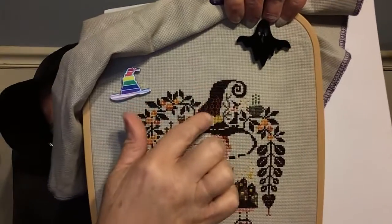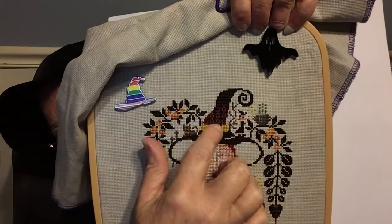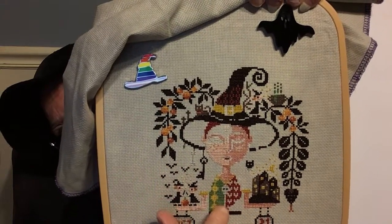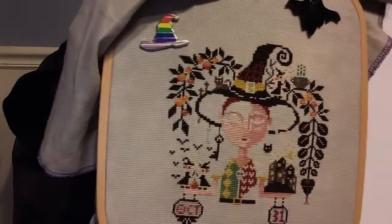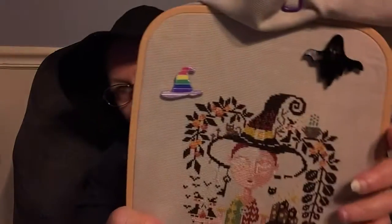I finished the top part of the hat right here and started working on all this. I'm doing color completion on this. I've got three colors left, so I'm almost done. But she's looking great, so great. I'm going to be working on her again today and I'm hoping I'll get her done. I would love to get her finished.